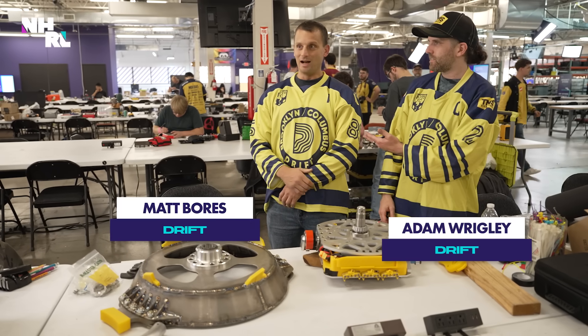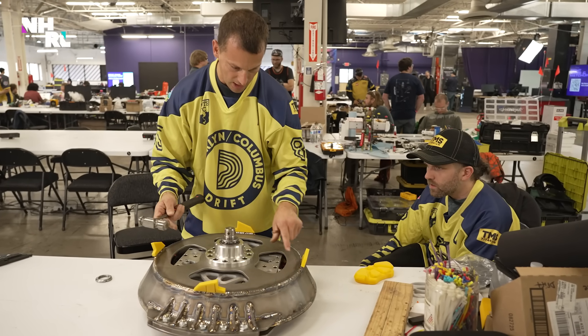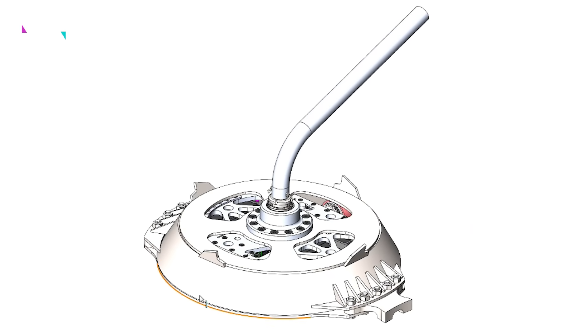I'm Adam Wrigley. I'm Matt Boris. This is Drift. We've been working on it nonstop since that announcement was made. We've had walker plans in our team Slack under the channel Project Stupid for a long time. This was Project Stupid 2, and here it is — Drift.